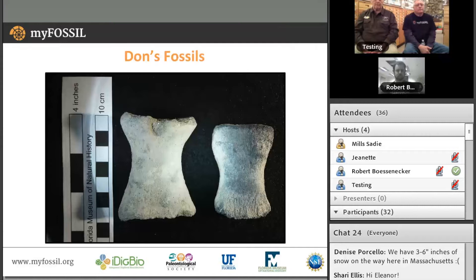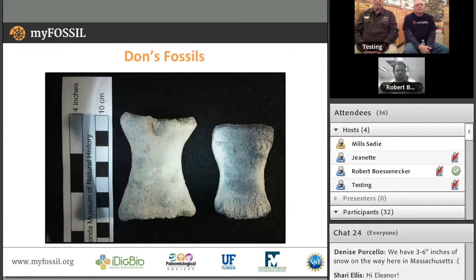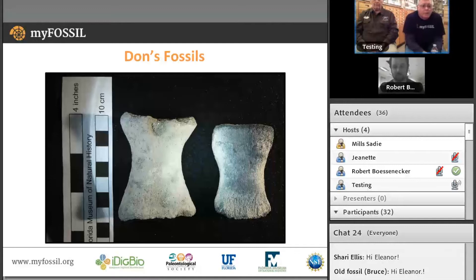Our first specimen comes from Don Moeller. Don, why don't you tell us about these fossils? These two specimens are found at Lee Creek, or PCS, a phosphate mine in Aurora, North Carolina. I think they are whale flipper finger pieces — phalanges they might be called. I'm not entirely certain about that. They have slightly different shapes and certainly different sizes, so I wouldn't know which part of the flipper they might be. Perhaps Dr. Bosnacker can tell us about them.